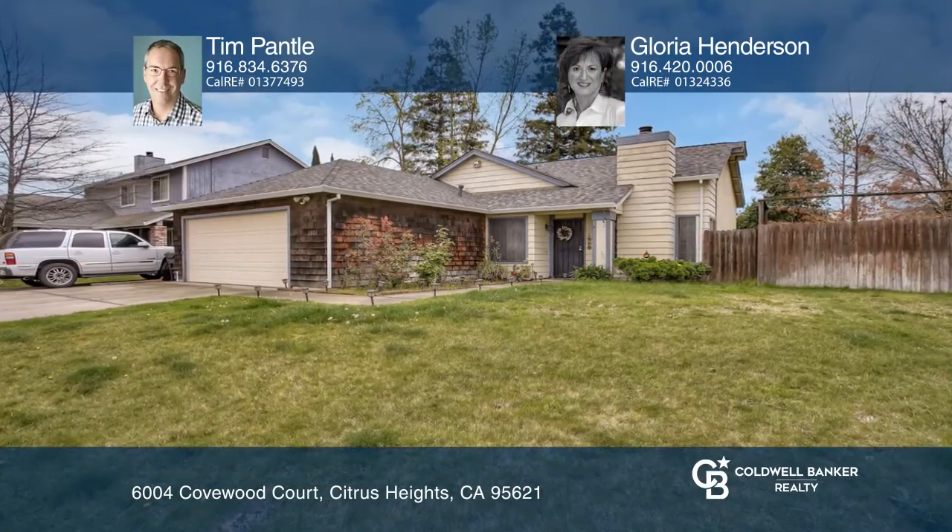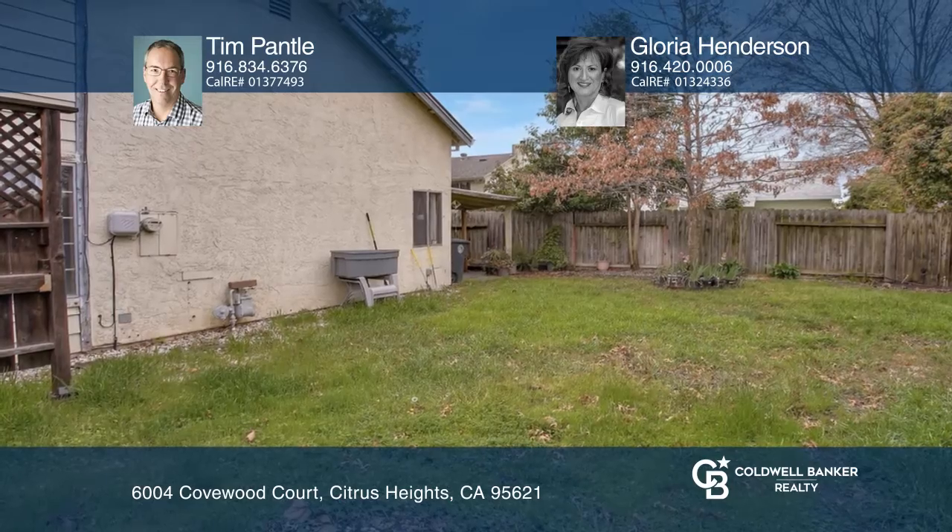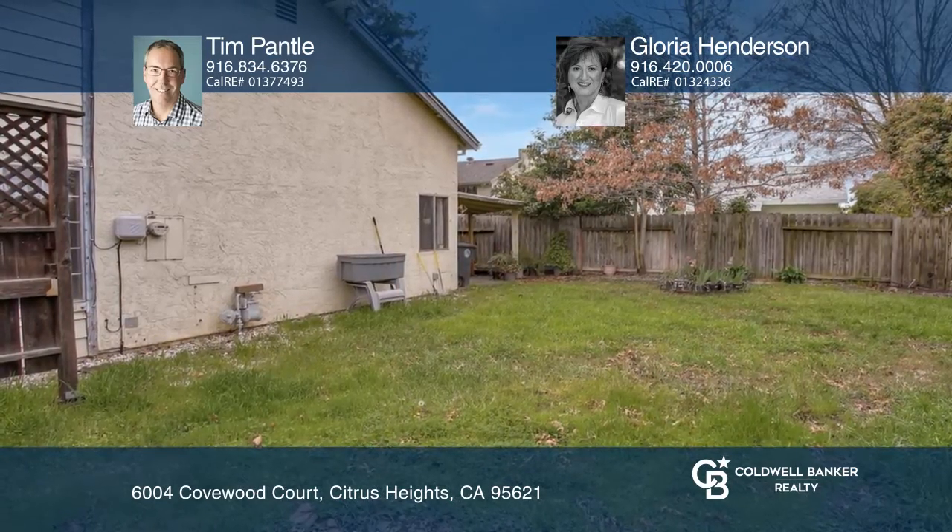This Citrus Heights home is located on a cul-de-sac and offers three bedrooms, two bathrooms with a large backyard and RV access.